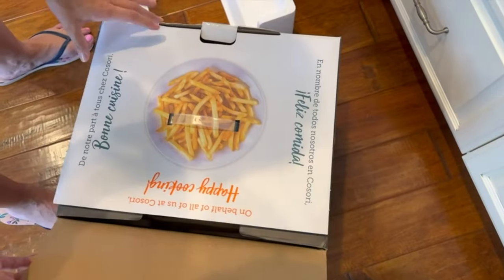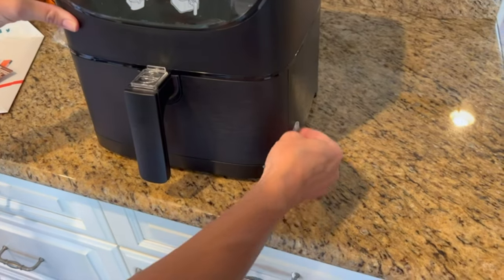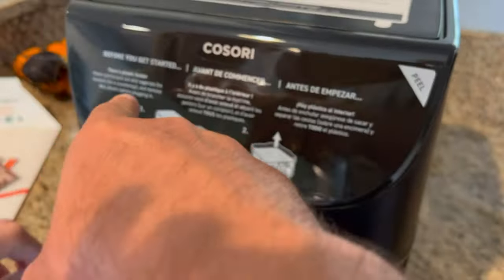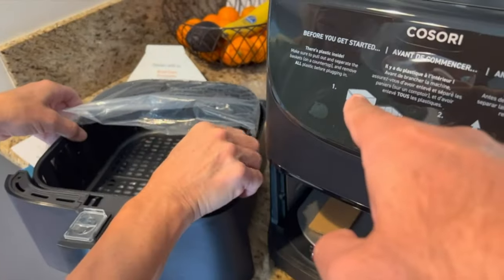The Kosori Air Fryer arrived well-packaged, with clear instructions and a sleek, modern design. The 6-quart capacity is generous, yet the compact design means it doesn't hog counter space. It's surprisingly lightweight, making it easy to move around and store.